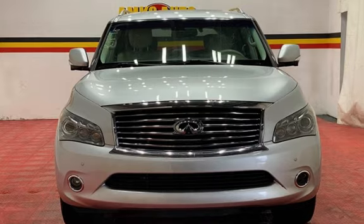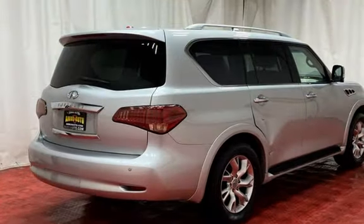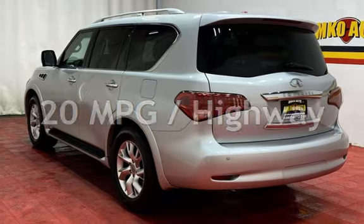This Infiniti has less than 98,000 miles on the odometer. Estimated fuel economy for this vehicle is 14 miles per gallon in the city, and 20 miles per gallon on the highway.